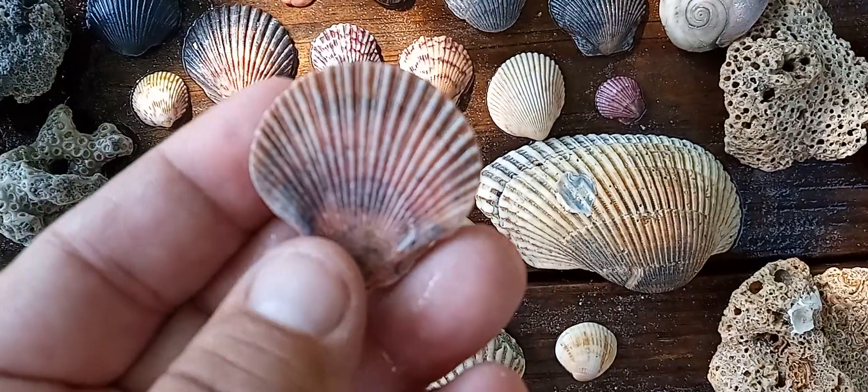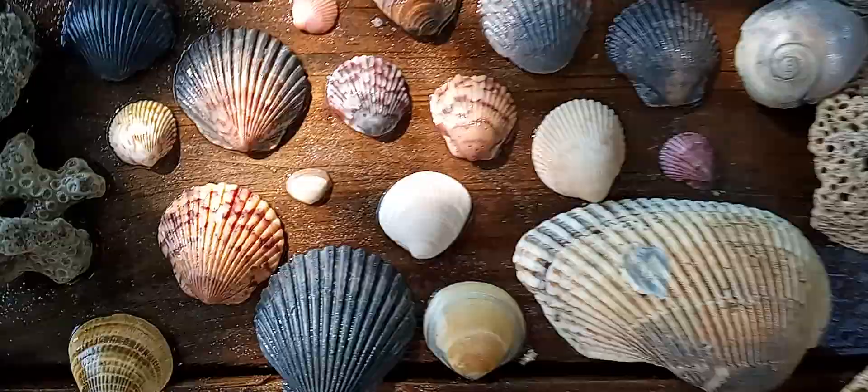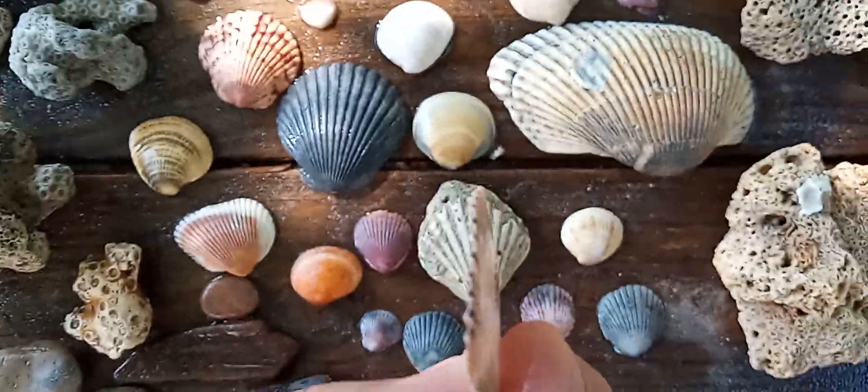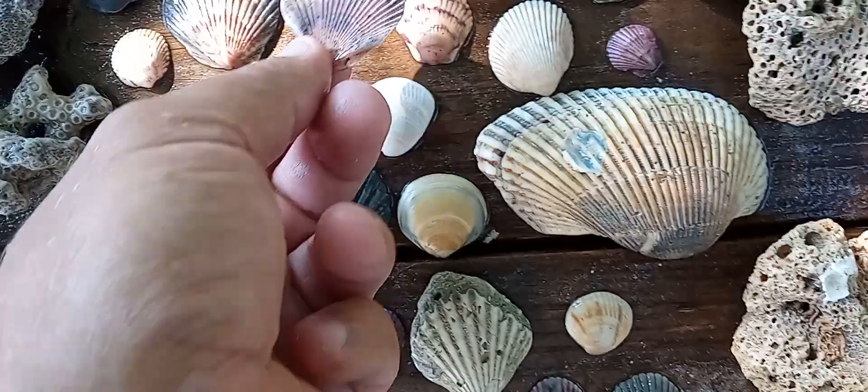This is a calico scallop — it's the same one as these guys. You can see the pattern. Look how flat it is — I mean this thing has been pressed, and I didn't do it for sure.